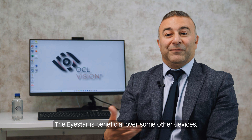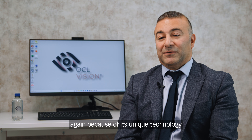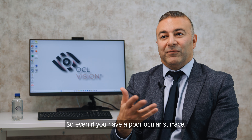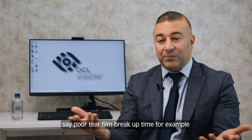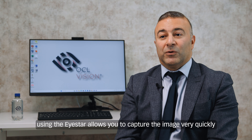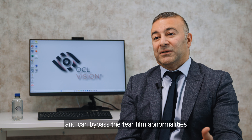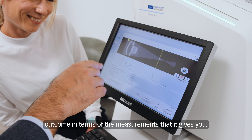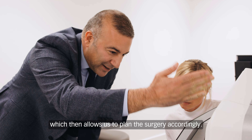The iStar is beneficial over other devices because of its unique technology and acquisition speed. Even if you have a poor ocular surface — say poor tear film break-up time, for example — the iStar allows you to capture the image very quickly and can bypass tear film abnormalities, still giving you an accurate outcome in terms of the measurements, which then allows us to plan the surgery accordingly.